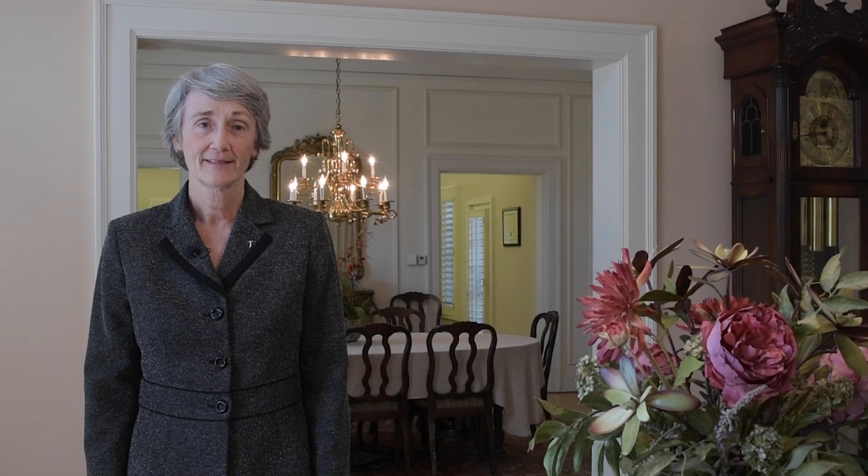Can you give us a little bit more about the history of Hoover House? The Hoover House was finished in 1917, so it's a very old home, and it was one of the first homes here in the Kern neighborhood. Do you know who that is?